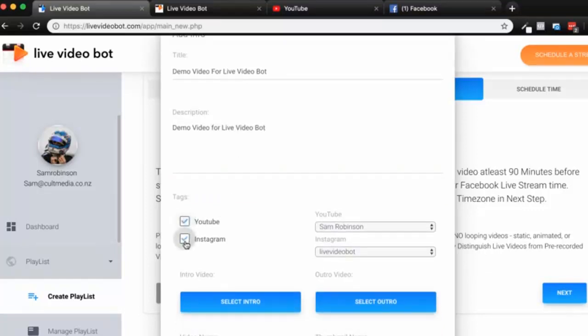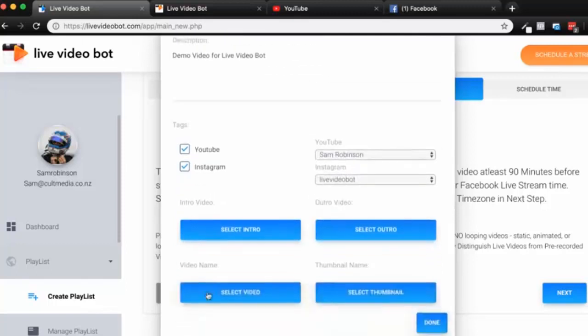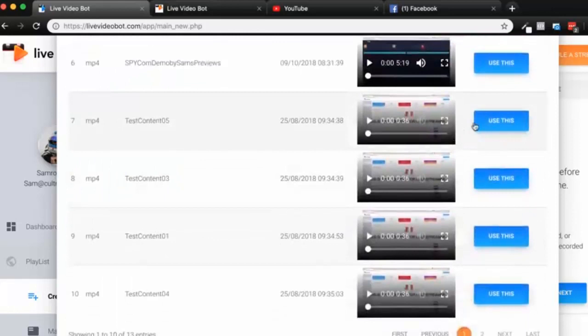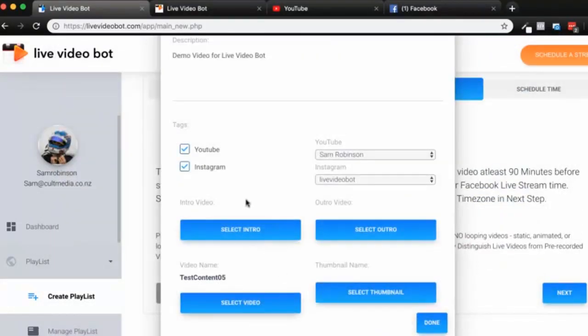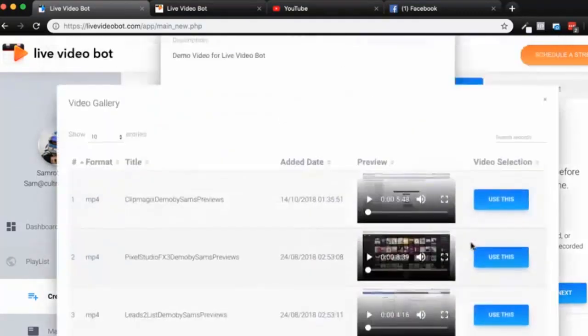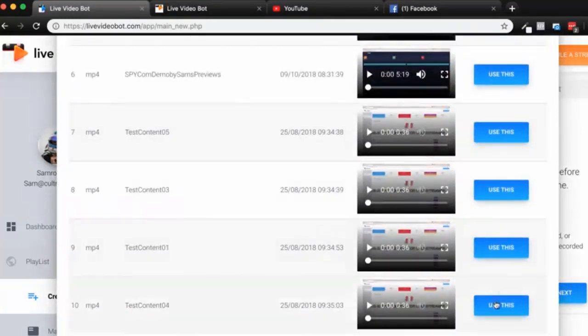Now I can choose if I want this to go onto YouTube, Instagram, or both. I'll choose my YouTube channel and then Instagram as well — you can connect a number of these depending on your plan. I select the main video I want; I've got a number of videos already loaded up. I can build out a video with an intro and outro built in — so if you have a face-to-camera or screen recording you can use it as an intro and outro, and Live Video Bot will build out the entire video for you.